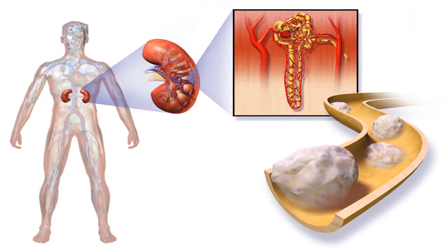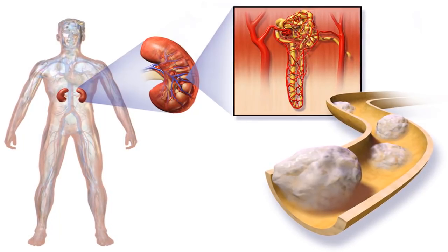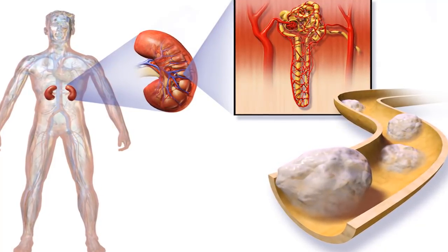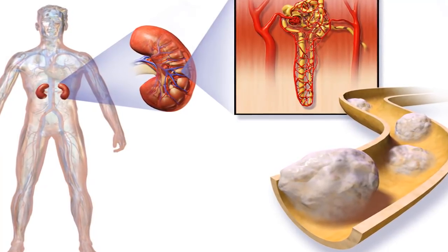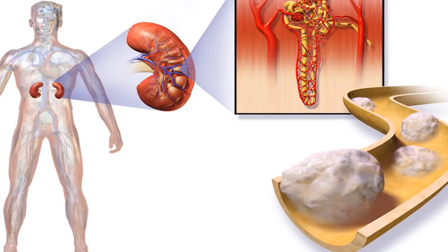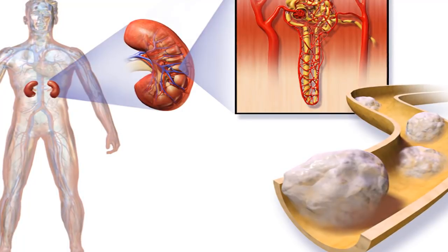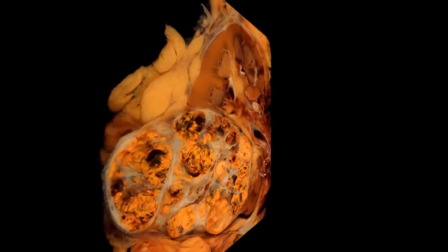Once kidney cancer is confirmed, your medical team will determine the stage of the cancer. The stage is based on how much or how little the cancer has spread. Stage 1 means the cancer is only in the kidney and the tumor is 7 centimeters or smaller. Stage 2 means the cancer is still contained to the kidney but the tumor is larger than 7 centimeters.